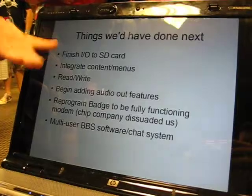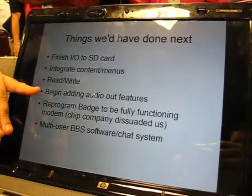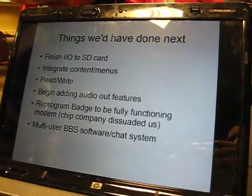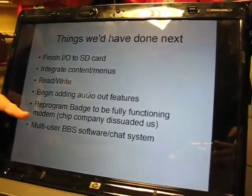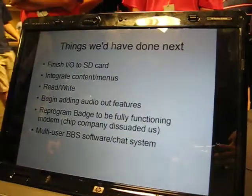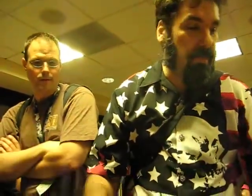Where we were going next: we were going to finish the I/O, integrate content, read-write, audio out, and reprogram the badge. We were looking into pre-programming it into a modem, but the designer suggested to us that it was a bad idea — he said the implementation was such that it might not work as well as expected, and they couldn't really follow through the specs. So we stepped back from that, but in theory, with experimentation, we might be able to get it to get rid of the modem part entirely.